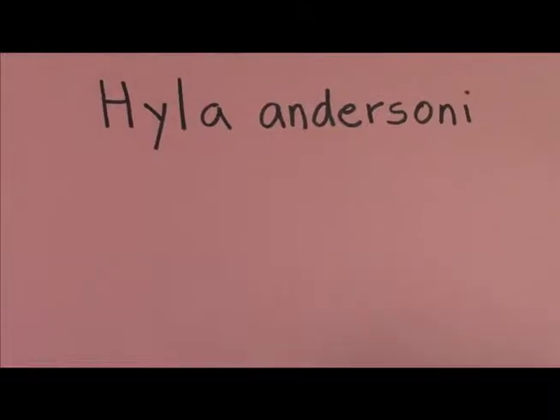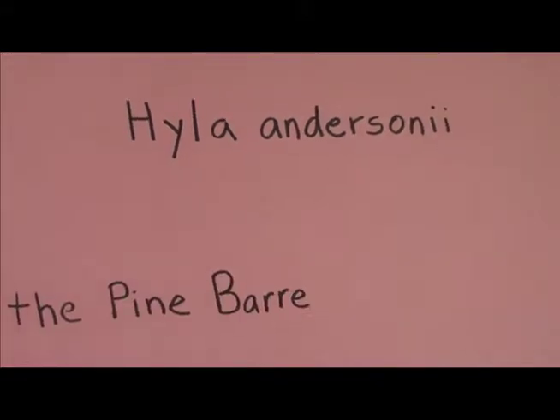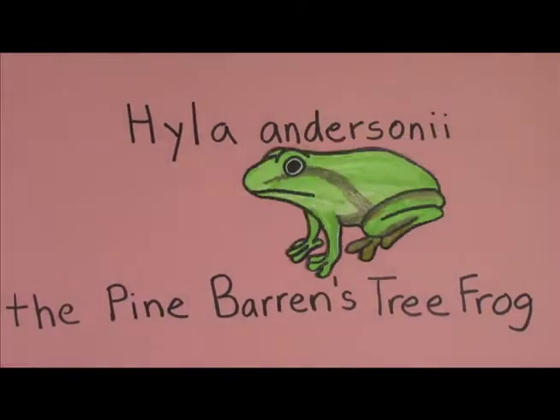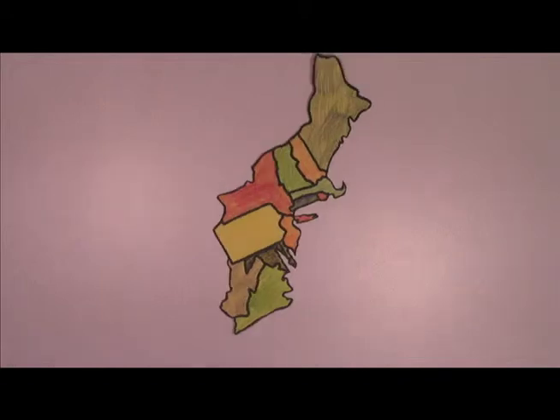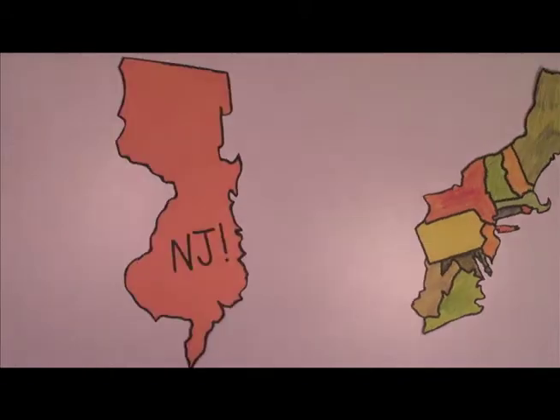This is the story of the Hyla Andersoni, more commonly known as the Pine Barrens Tree Frog. This frog is found along the northeastern coast of the United States, but today we'll be focusing specifically on the Pine Barrens of New Jersey.